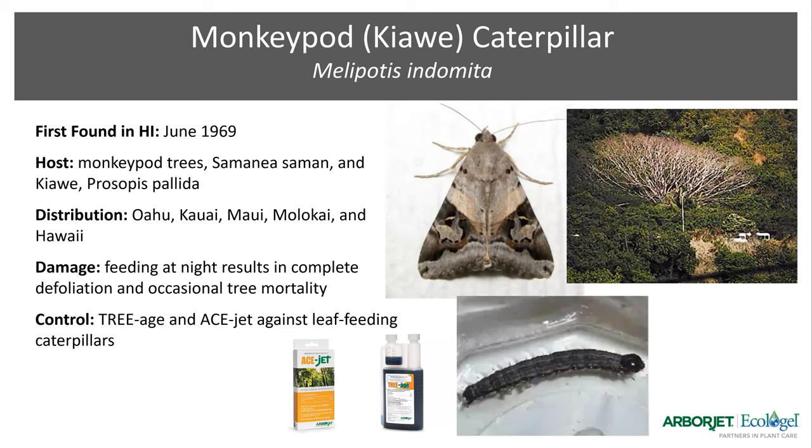Next is the monkey pod caterpillar, known to host and feed on monkey pod trees — seen so far on the major islands. The caterpillar feeds at night and can cause complete defoliation and even death of the tree. Triage — emamectin benzoate — and ACE-Jet are both effective in treating any leaf-feeding caterpillar. ACE-Jet is our knockdown product, so you use it to knock down that initial population and then follow with triage for full two-year coverage against the pest.